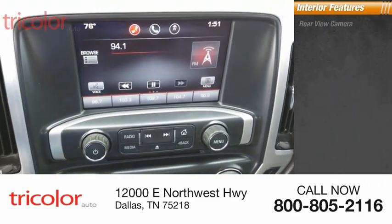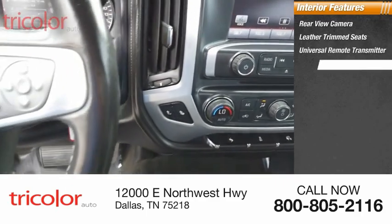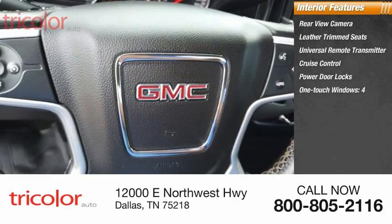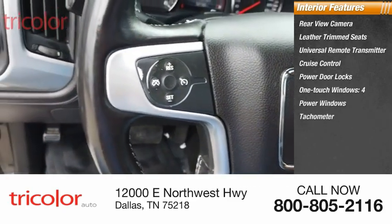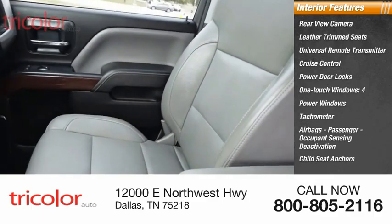Inside you'll find rear-view camera, leather trim seats, universal remote transmitter, cruise control, power door locks, one-touch windows four, tachometer, airbags passenger occupant sensing deactivation, child seat anchors.